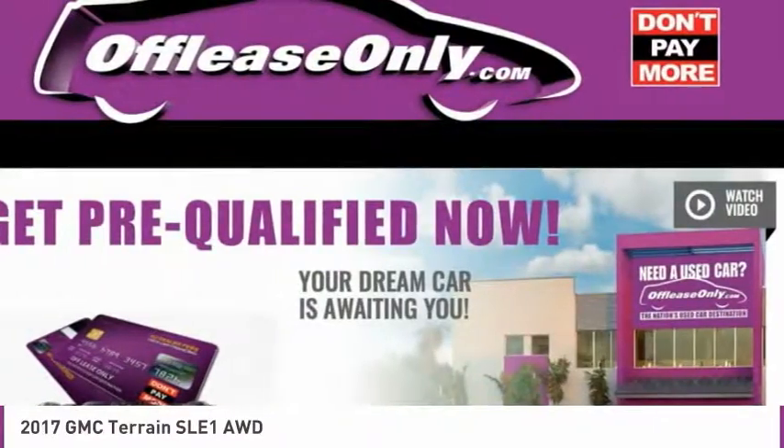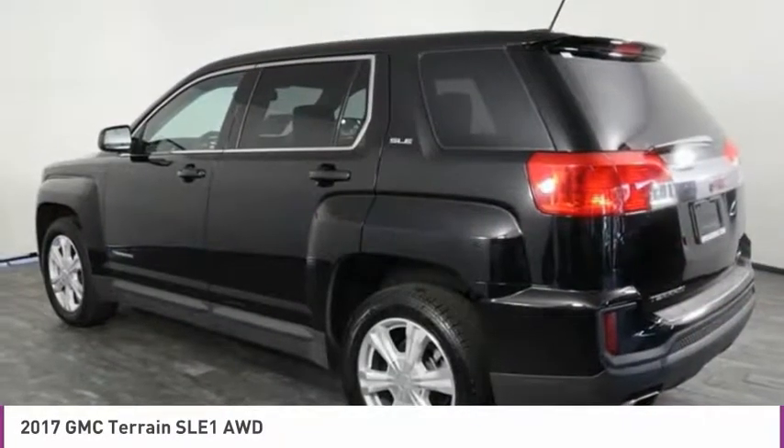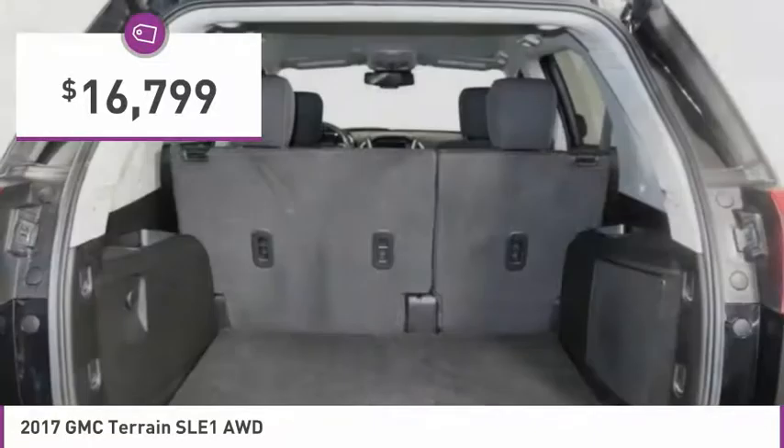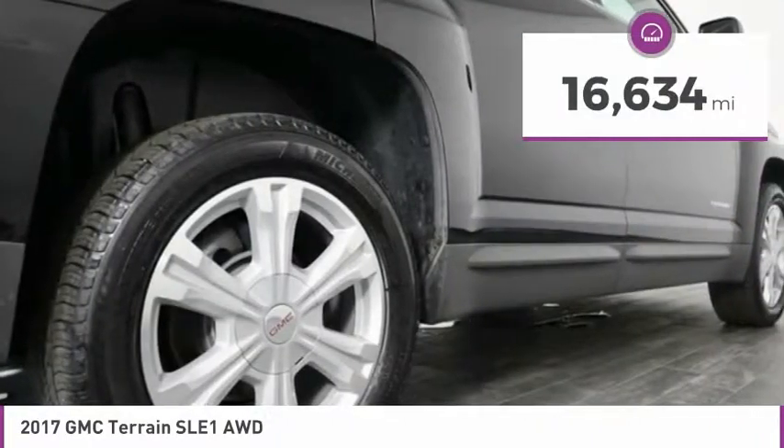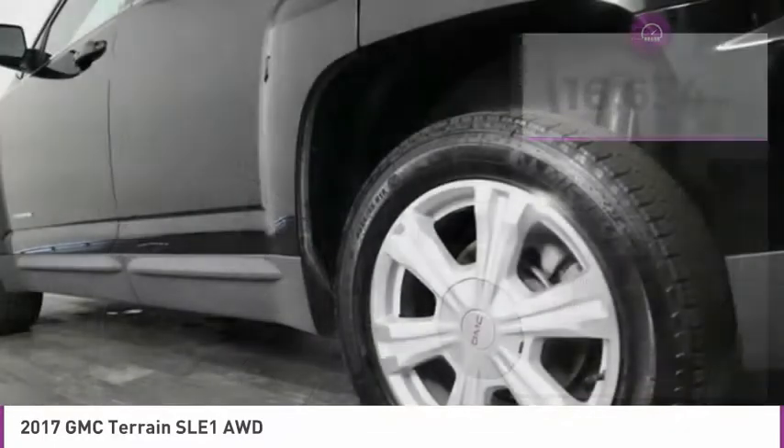An EPA-estimated 32-highway MPG is not bad either, and is priced below $20,000. This vehicle has less than 20,000 miles. Here are some of this vehicle's great options.